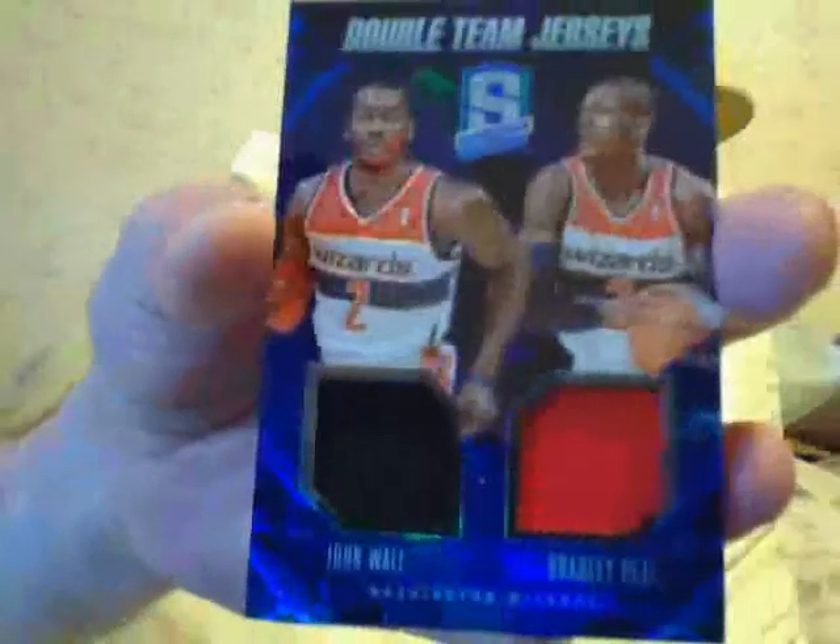Let's go with the small pack first, guys. I got a green Chris Bosh, number 2199. I got a dual jersey — double team jersey of John Wall and Bradley Beal, number 275. And I got a Shaquille O'Neal gold patch, three-colored patch of the Heat — red, black, and white — number 10, this is number 7 of 10, Miami Heat.